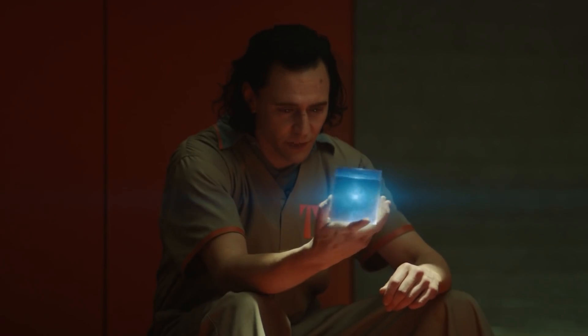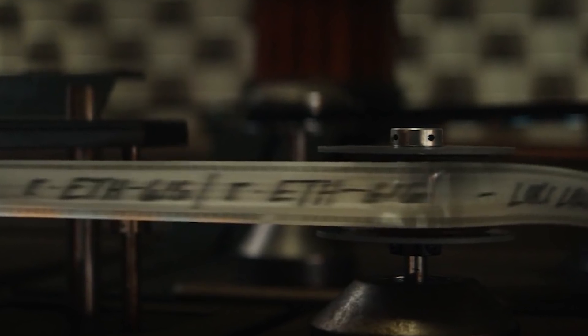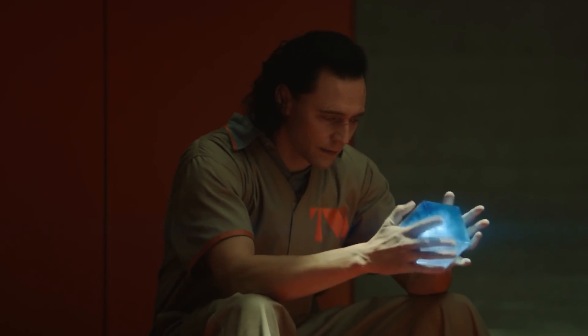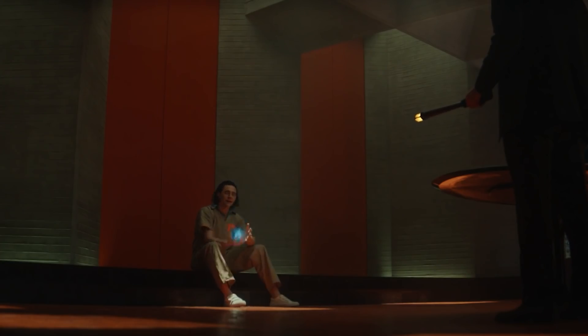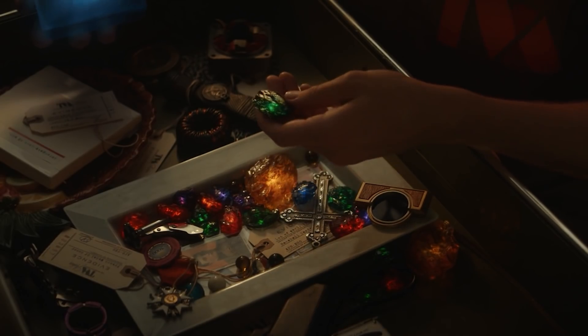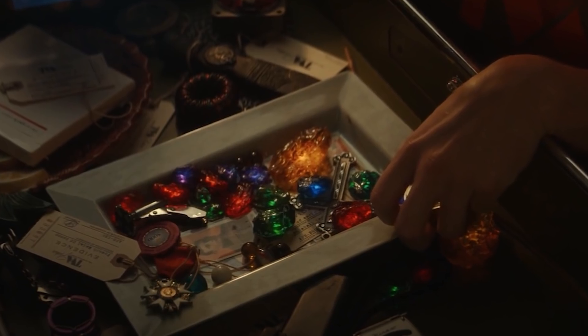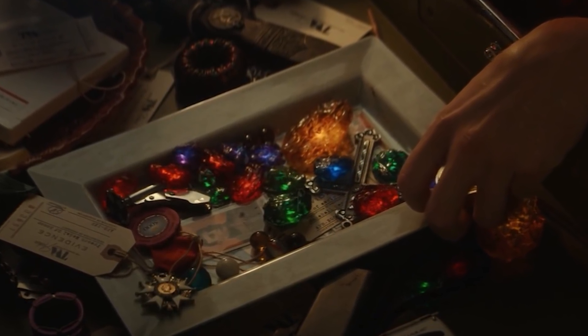In that desk drawer you have infinity stones from a bunch of different universes — that's why they don't work. Loki could theoretically use them to make an amalgam infinity gauntlet and travel back into the main Marvel universe, but only the tesseract would work because that's the one he stole from there. All the other stones came from other universes, so they'd be completely worthless. There are so many stones in the drawer because the TVA arrests whoever creates a nexus event, takes their infinity stone, and throws it in the drawer — so they accumulate over time.